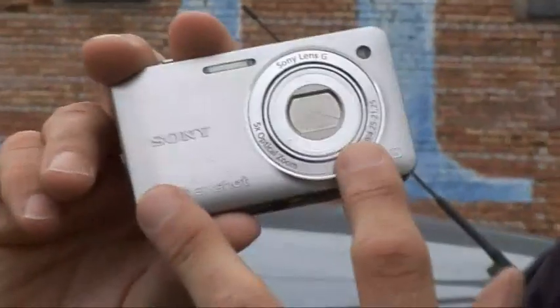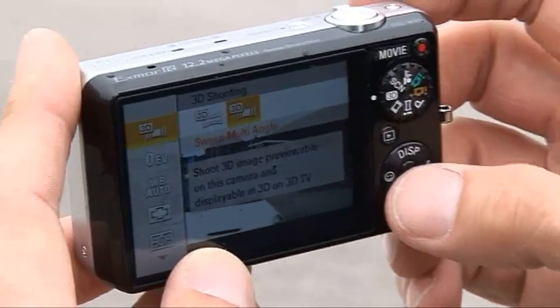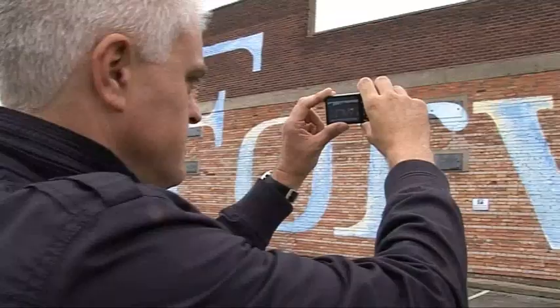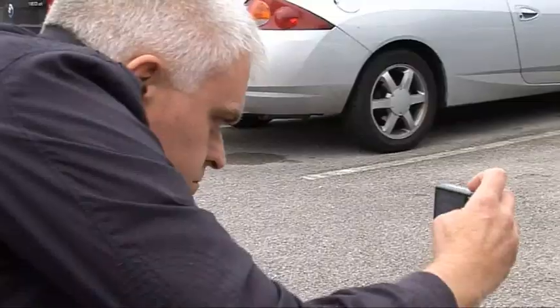The most remarkable features of the WX5 are in the fashionable area of 3D. It doesn't have two separate lenses like Fuji's 3D cameras. Instead, it uses sweep panorama technology to build up a sequential image composed of left and right frames, which the camera processes into a 3D image viewable on a 3D TV. The images can be either sweep panoramas, or you can sweep round a particular object, building up a 3D view from sequential multiple angles.